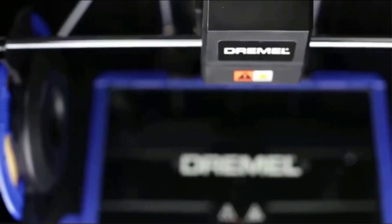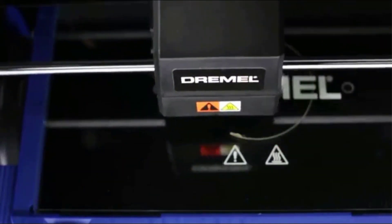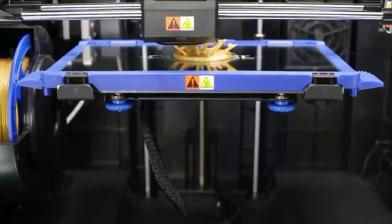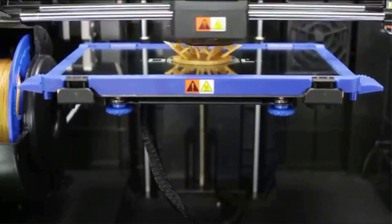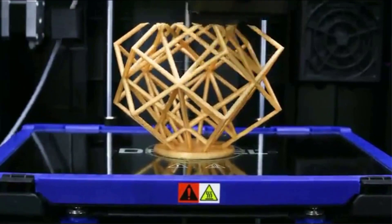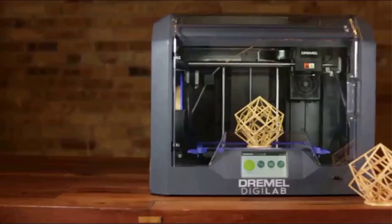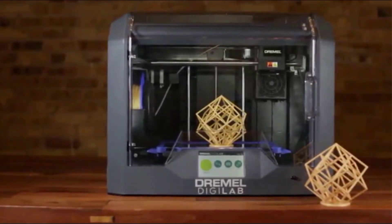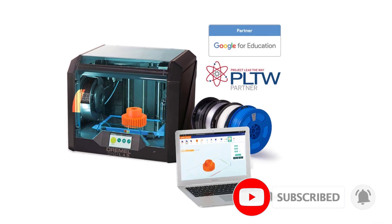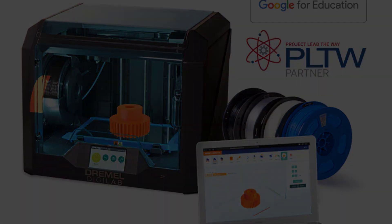Every Dremel printer can connect via the web to the Dremel print cloud, from which you can prepare and launch print jobs and even monitor prints in progress from an onboard 720p camera. The DGLAB 3D45 is made primarily for product developers, engineers, and other professionals, although it also should be useful in education. It was originally designed as a tool for engineers at the Robert Bosch Tool Corporation, Dremel's parent company, to use in product design, so it is built to the company's exacting standards.